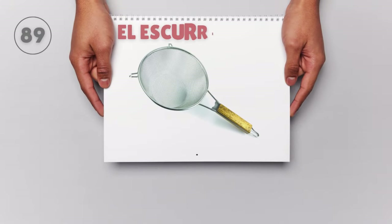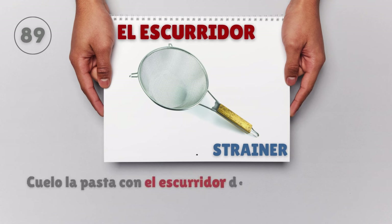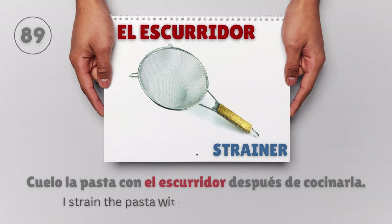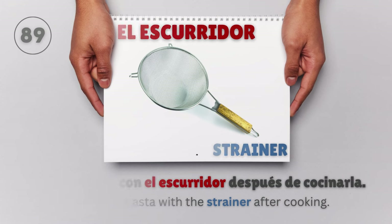El escurridor — Strainer. Cuelo la pasta con el escurridor después de cocinarla. I strain the pasta with the strainer after cooking.